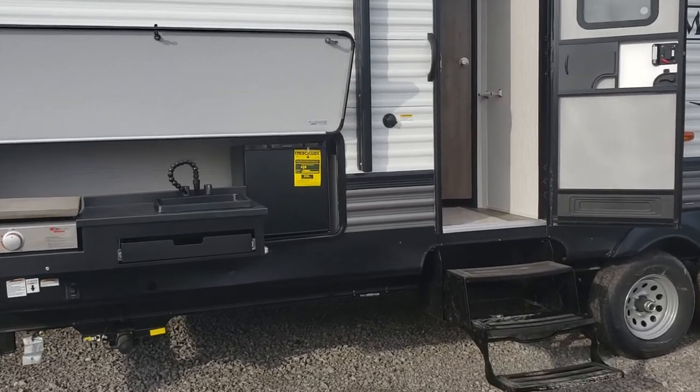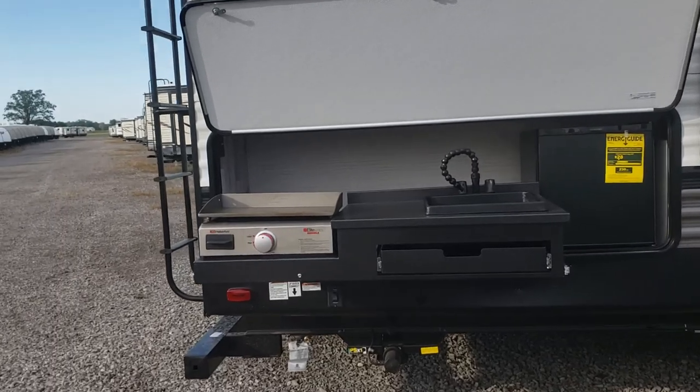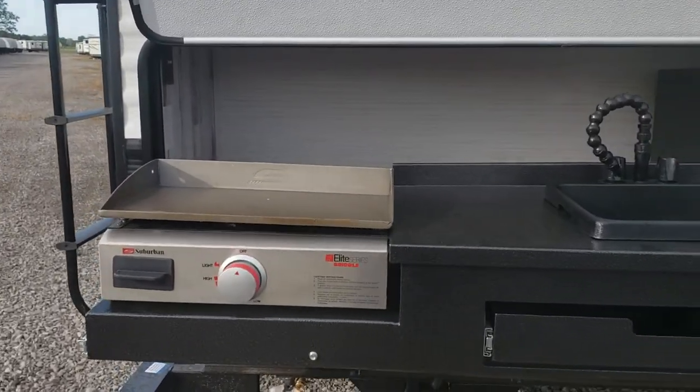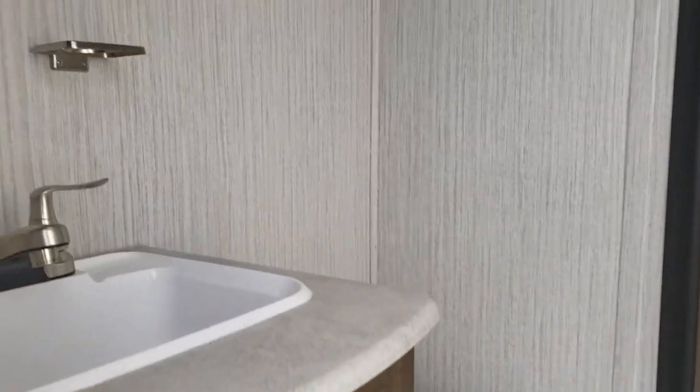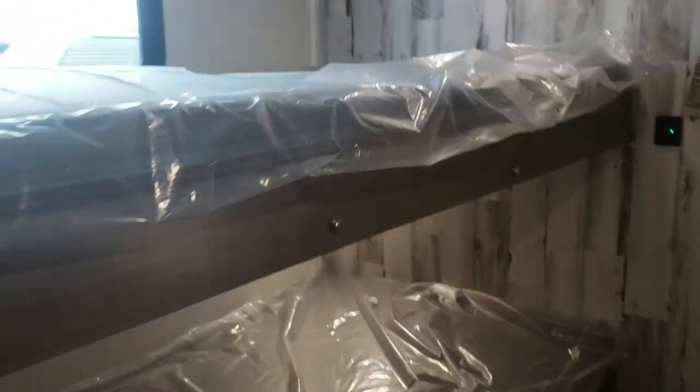Hey Cory, this is the 32BHDS with the outdoor kitchen and the griddle going in here through the bathroom. This is the bunkhouse bathroom — I like this bunkhouse. Little storage area, nice little window there.